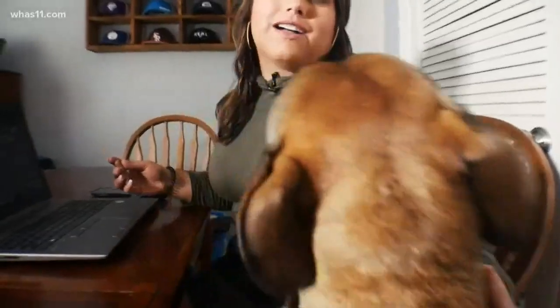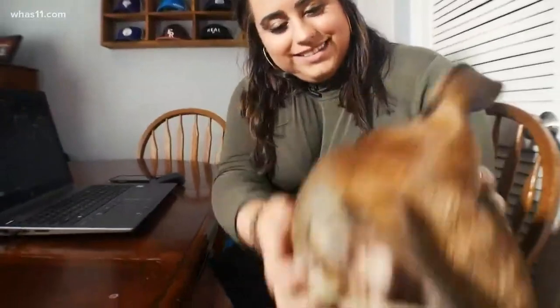Don't get me wrong, I love my dog. Bill, you want a treat? But if we have to manage like this for months, we'll need some tricks to help our pups cooperate so that we can concentrate.